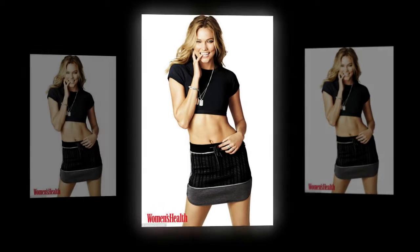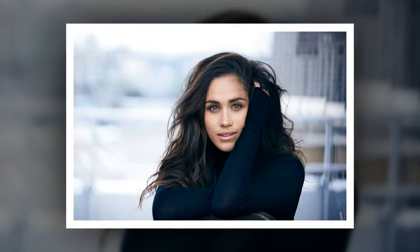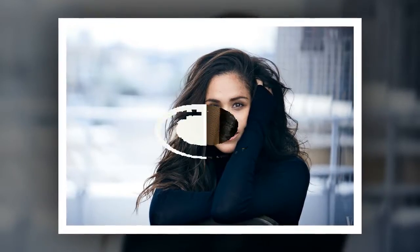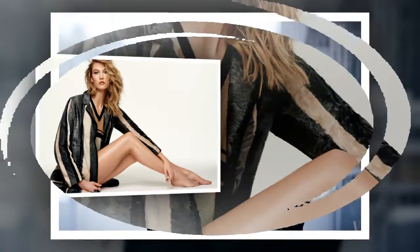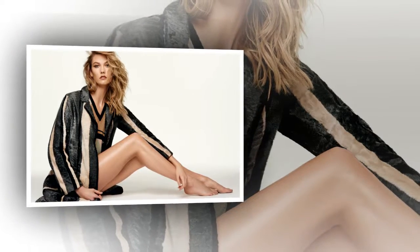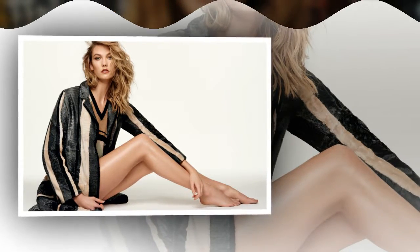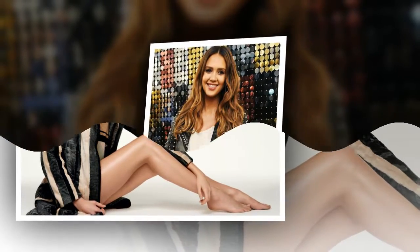From Meghan Markle's hair volumizing hack to Karlie Kloss's skin boosting technique, female details the celebrity beauty tricks you can try today. Sure, many celebrities are lucky enough to have their hair and makeup done by professionals on more days than not, but that doesn't mean they don't have any genius tricks of their own up their sleeves. Read on to learn how Karlie Kloss prepped her skin before the Victoria's Secret fashion show.